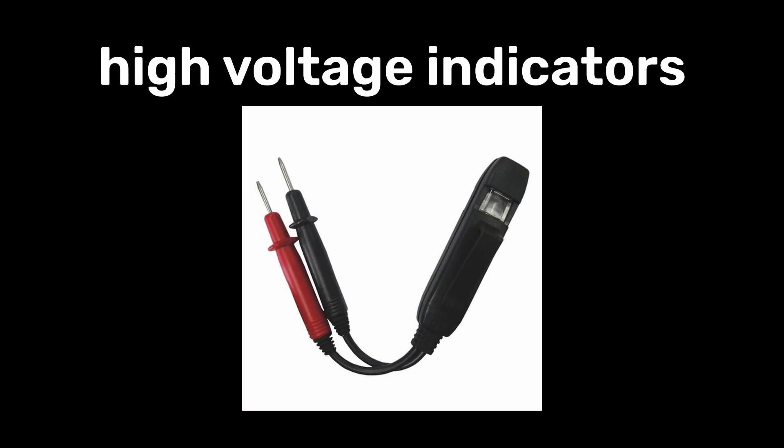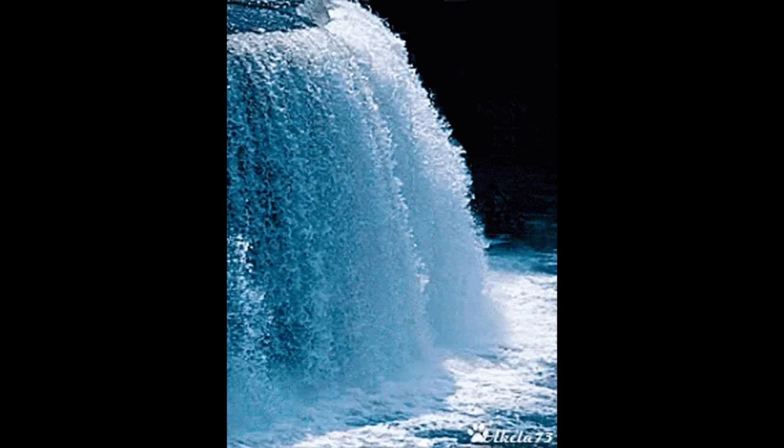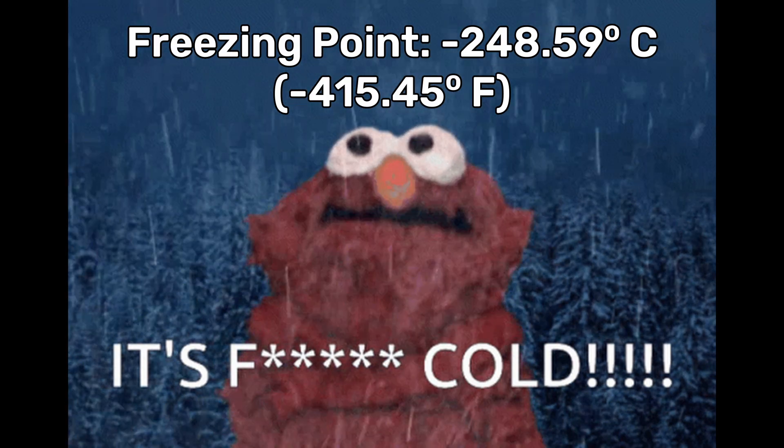Neon is also used in high-voltage indicators, vacuum tubes, and lightning arrestors. It is also useful as a refrigerant in cryogenic applications due to its ability to remain liquid at extremely low temperatures.